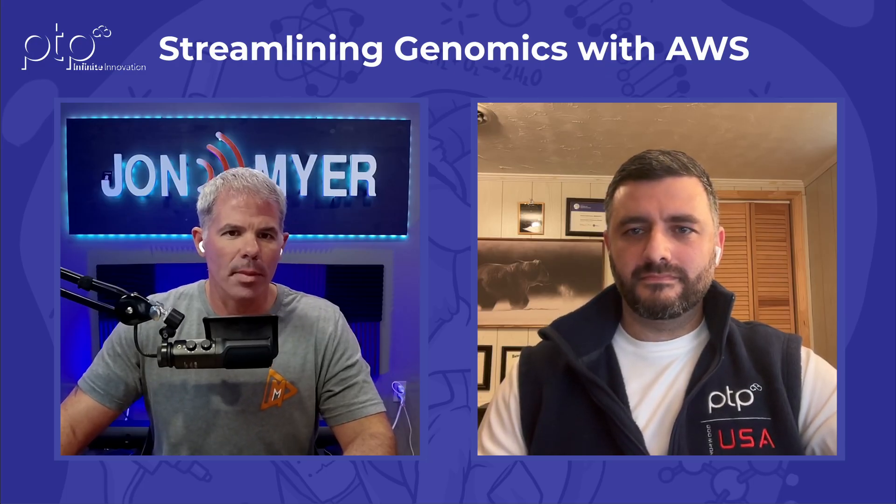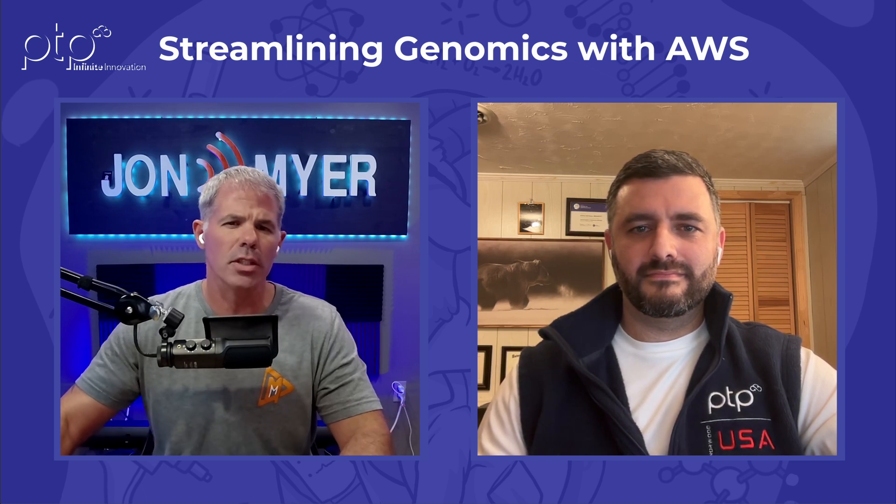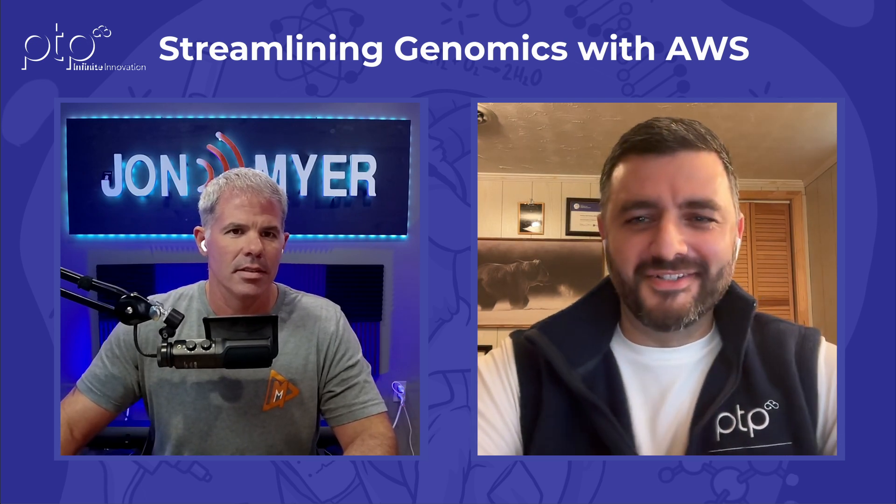We are live. Welcome everybody to PTP LinkedIn Live Lunch and Learn. Today we're talking about streamlining genomics with AWS and our guest today is Andrew Hesse from PTP. Andrew, thanks for joining me. Absolutely, it's a pleasure to be here, John.